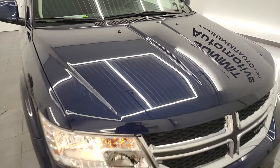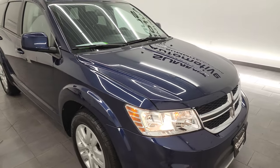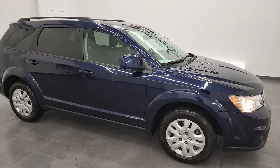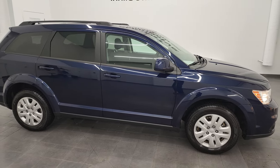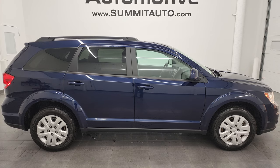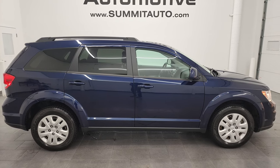Also, one owner, clean title history, clean Carfax — all that good stuff. I would highly recommend this car from a quality and condition standpoint. I think you could come from anywhere and be very happy with the condition and quality on this one.